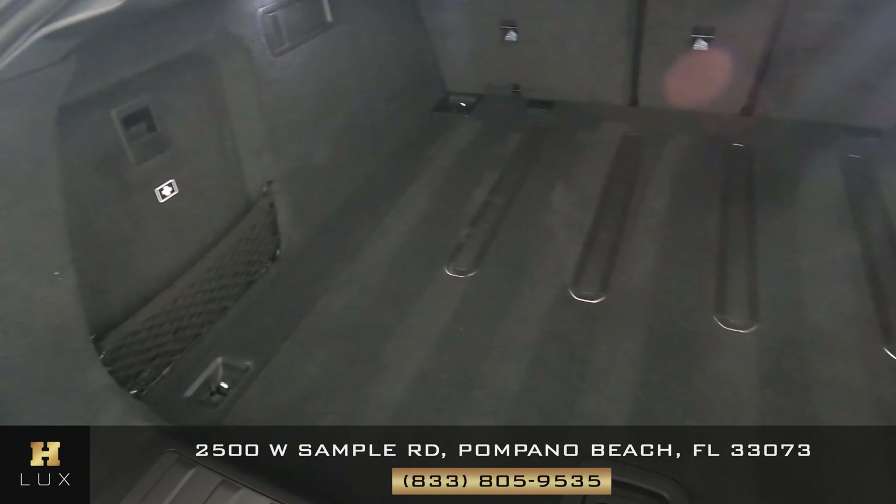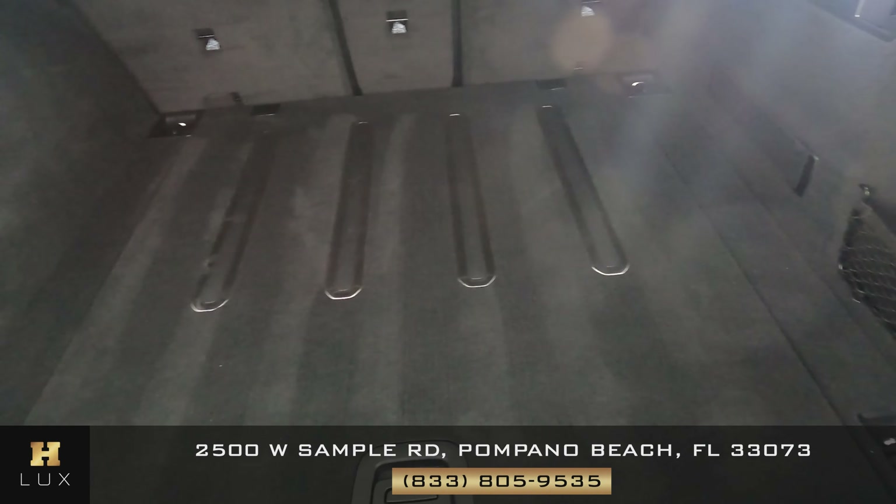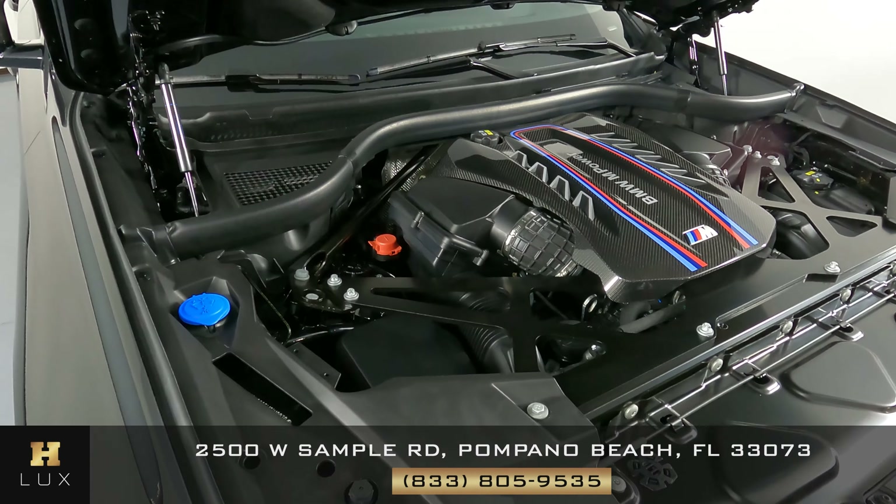Now we're going to have a look at the trunk. And last but not least, the interior.